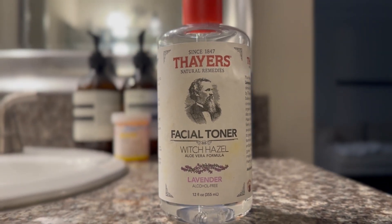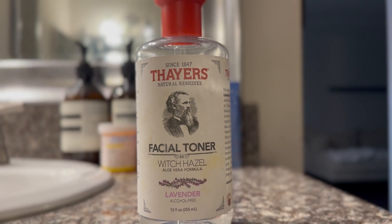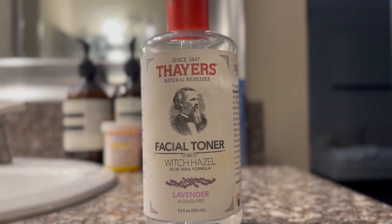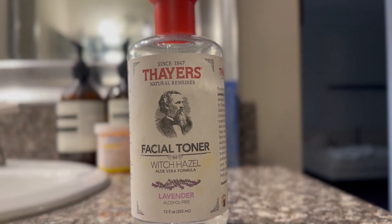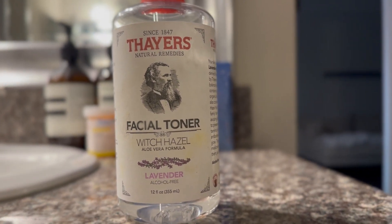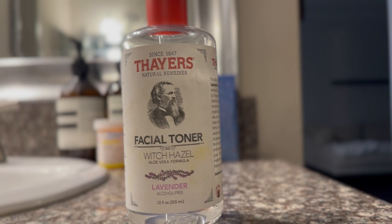It's alcohol-free, which doesn't dry out your skin. It has an aloe vera formula to provide nourishment, moisture, and hydration. It's pH balancing, so it works on uneven skin tones, and it reduces the appearance of pores — it's just an all-over great toner before you go out and put other products on your face.